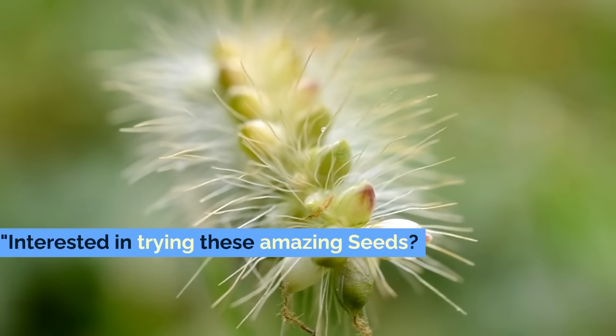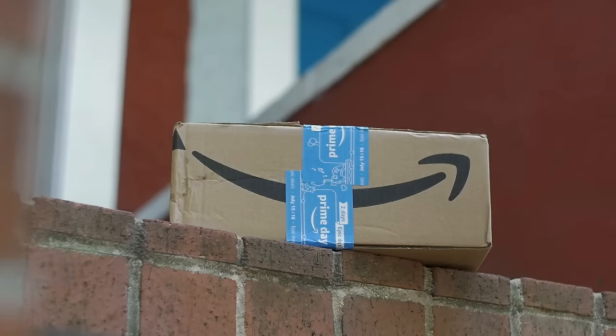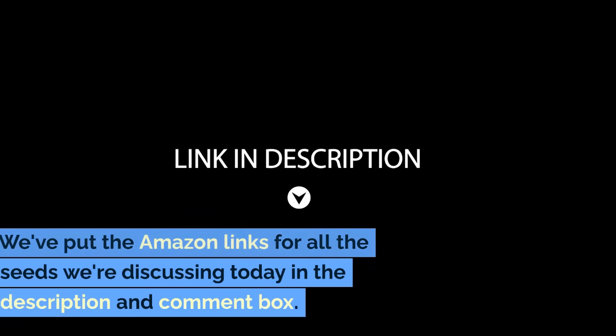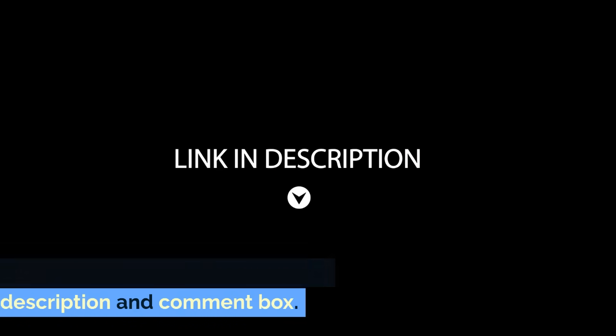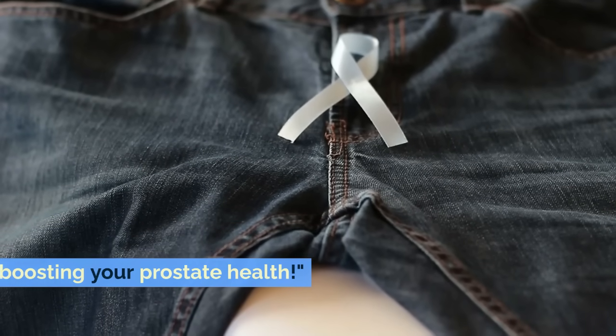Interested in trying these amazing seeds? Great news! You can easily find them on Amazon. We've put the Amazon links for all the seeds we're discussing today in the description and comment box. One click and you're on your way to boosting your prostate health.